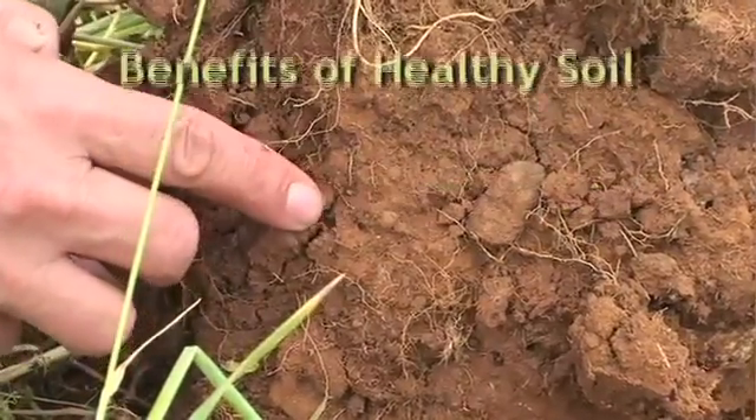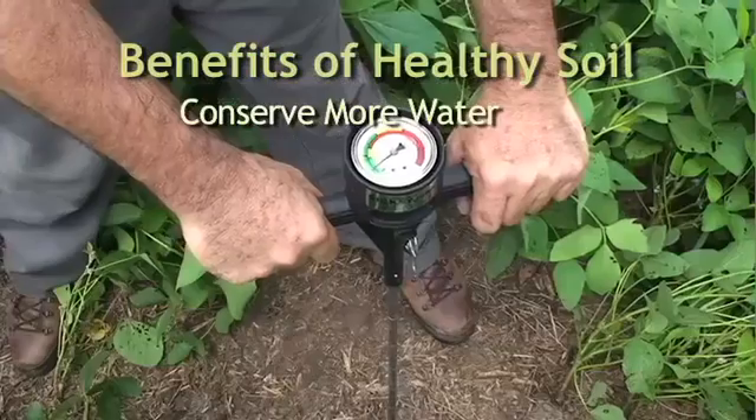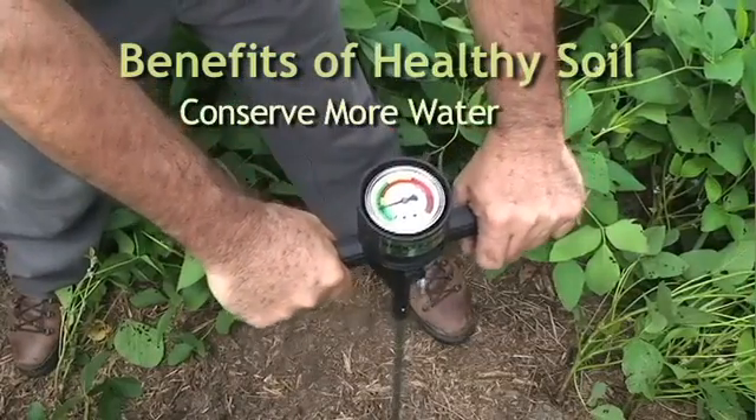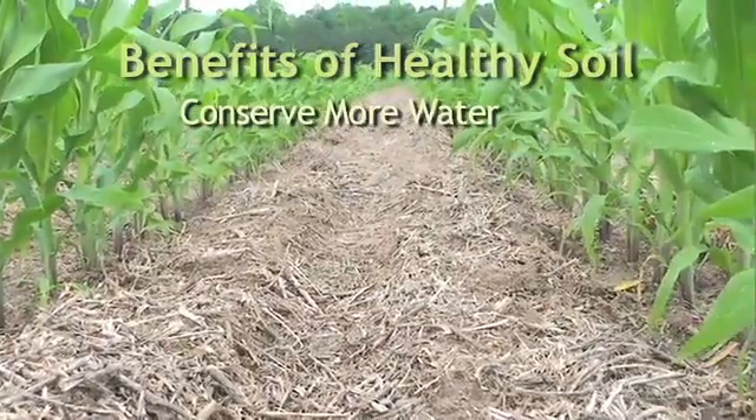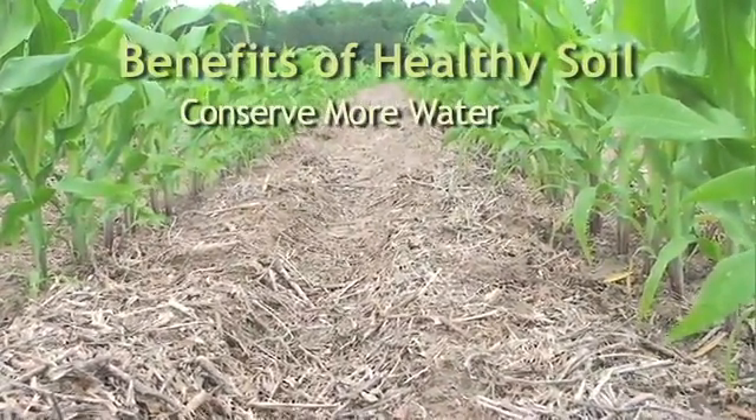Healthy soil does a better job of conserving water. Water is better able to infiltrate the soil, and the soil organic matter retains water during periods of drought. Surface residues help cut down on water lost through evaporation.